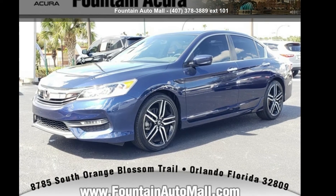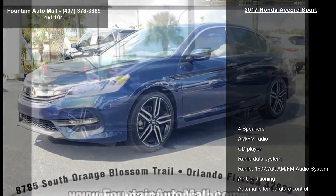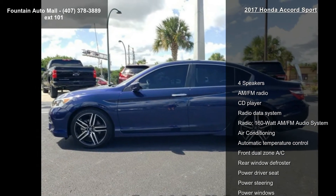Presenting the Honda 2017 Accord Sport. If you are looking for an automobile with great features, look no further.